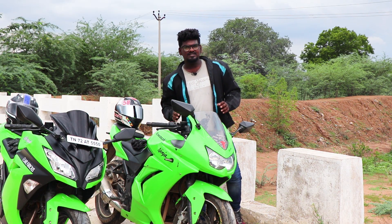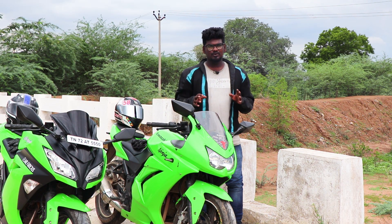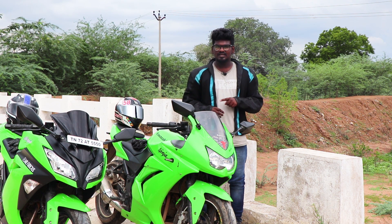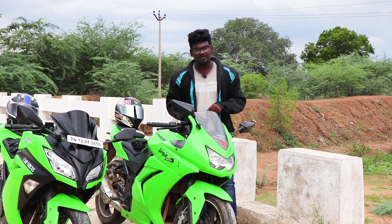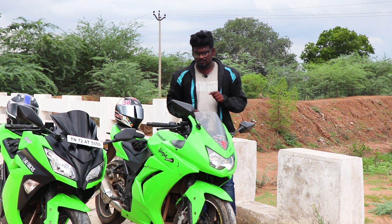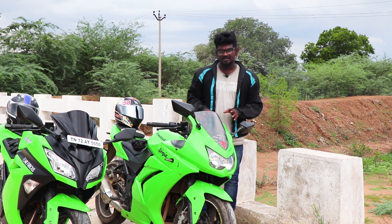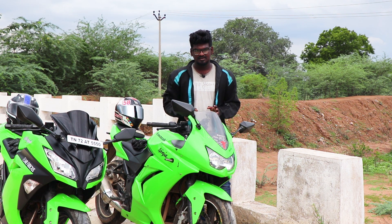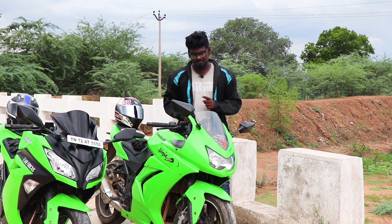This is the Kawasaki Ninja 250, from the Kawasaki motorcycling brand. In India, it was launched in the 2008 motorcycle segment. This is the 3rd version, properly launched in India. If you look at the specifications, it has a twin-cylinder engine, whereas the normal R15 or Duke has a single-cylinder engine.